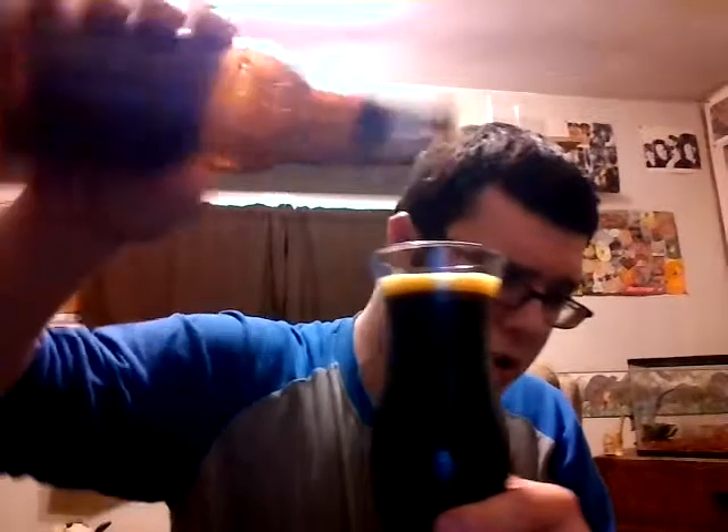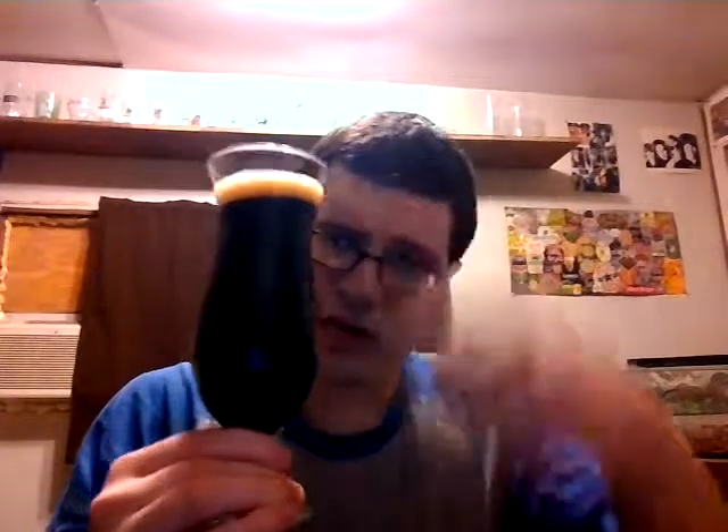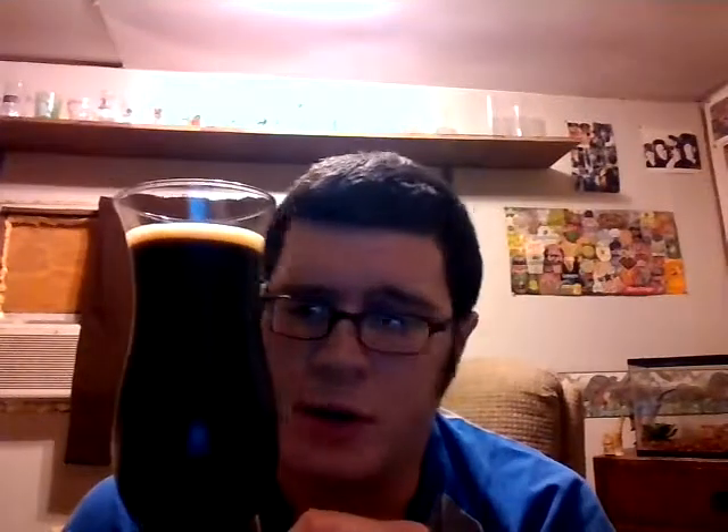Nice pour there — I tried to go down the middle, give it an aggressive pour. Got a nice one-finger tan, frothy head with kind of big bubbles, but seems to have okay retention. As you can see, some okay lacing. It's very, very dark — almost black, very dark mahogany brown. Slight bits of light coming through with a nice red glow. The carbonation is pretty high, even for a porter. Porters usually are more carbonated than a stout, but I'm seeing a lot of bubbles streaming up. All in all though, it looks like a pretty good beer.